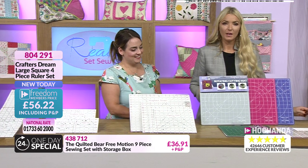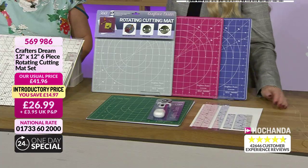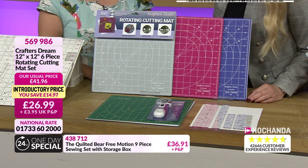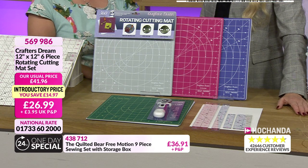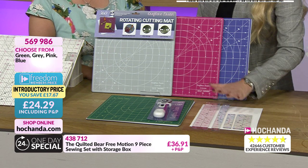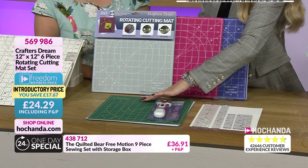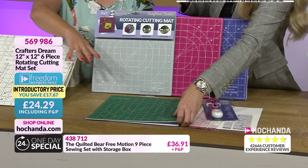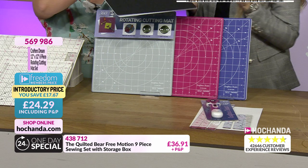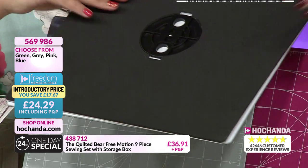Now the cutting mat — item 5-6-9-9-8-6 — the 12-by-12 Crafters Dream rotating cutting mat. Choose your color: blue, pink, gray, or green. The freedom price is £24.29 including P&P, with the rulers and rotary cutter included. The mat has a locking system on the back to prevent it from moving when you need it still, but when unlocked it rotates freely on the table — perfect for intricate work where you don't want to keep repositioning your fabric.